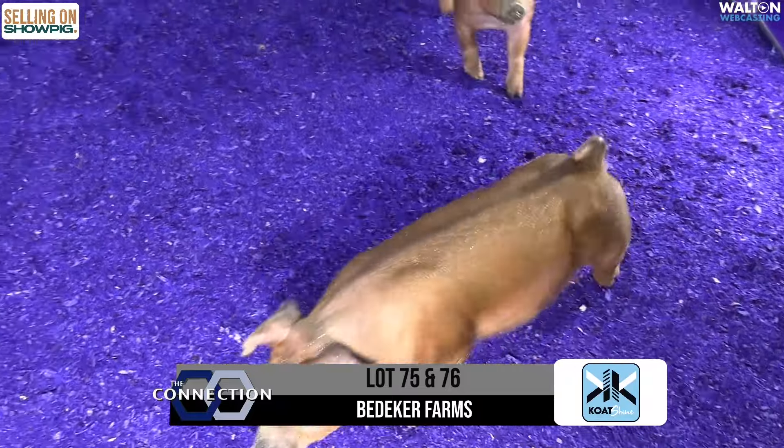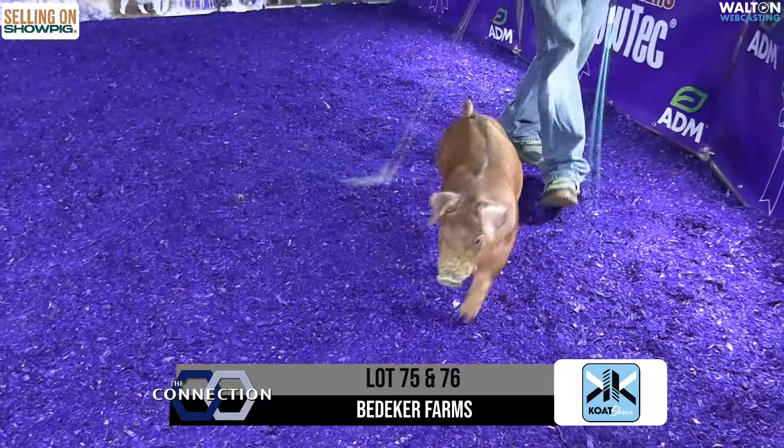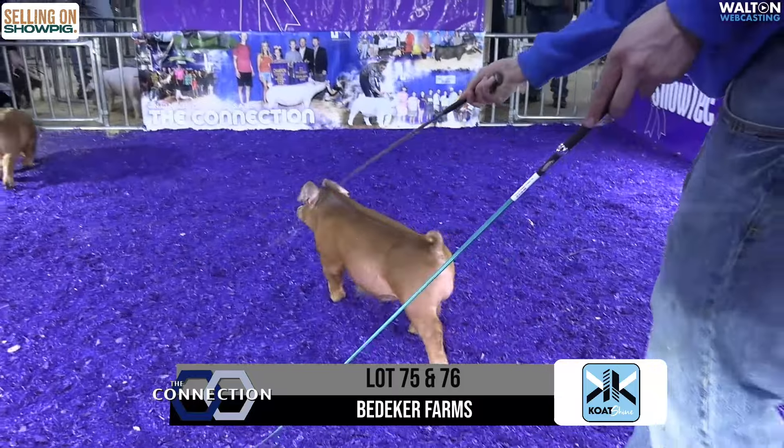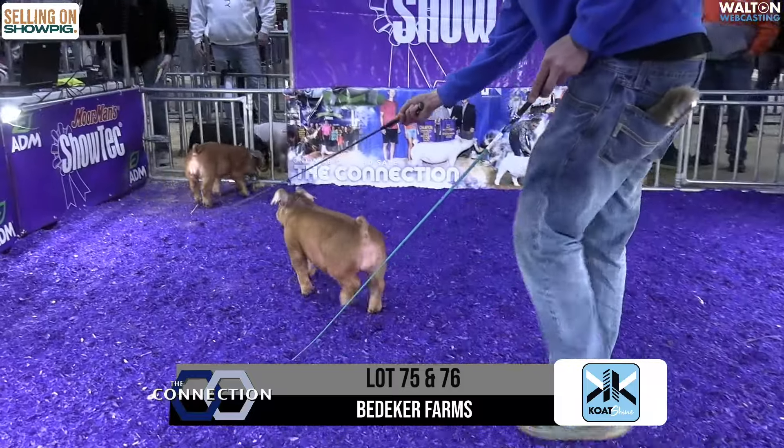A pair of male hogs that Bryce brings — lots 75 and 76 — out of the Kaboom boar. Deal with it. I think that definitely doesn't hurt us any in quality and probably ups the ante just a little bit.